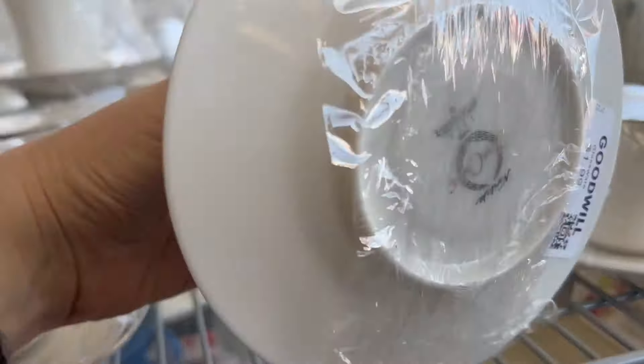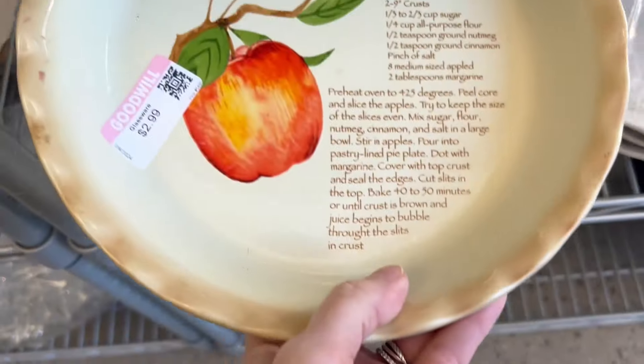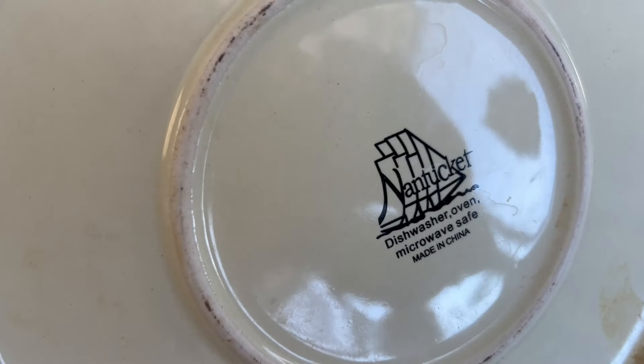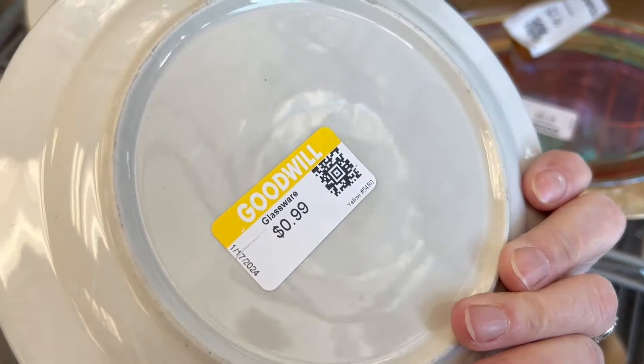We have some pretty teacups, but it's so hard to see the price through all of this plastic wrap. Here's another apple pie plate to taunt me — it wouldn't be Goodwill without an apple pie plate. Cookies for Santa is so cute. No markings on the back.